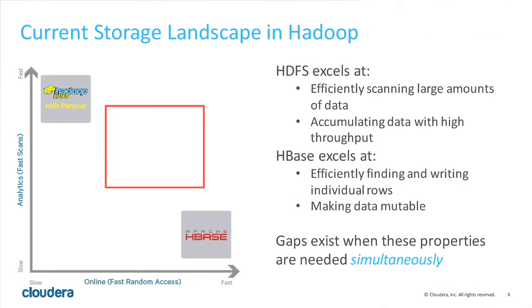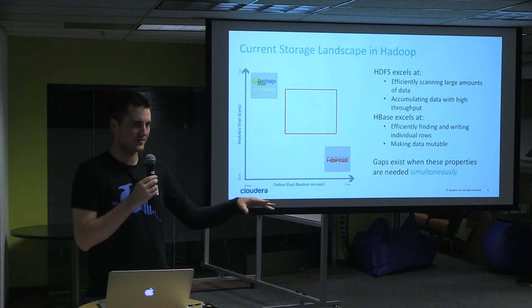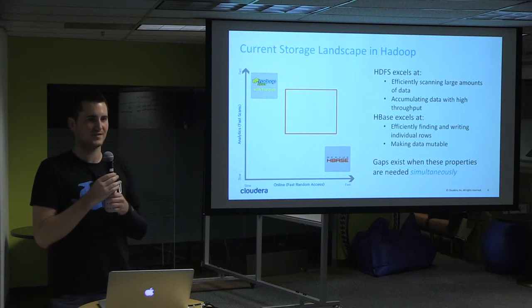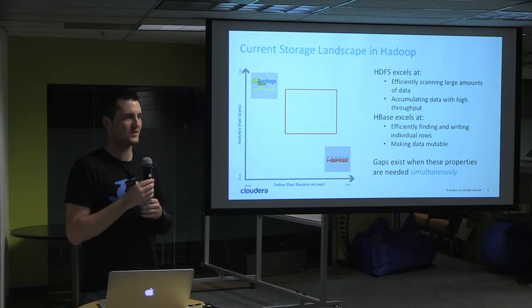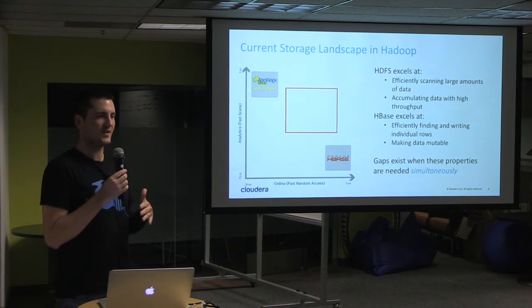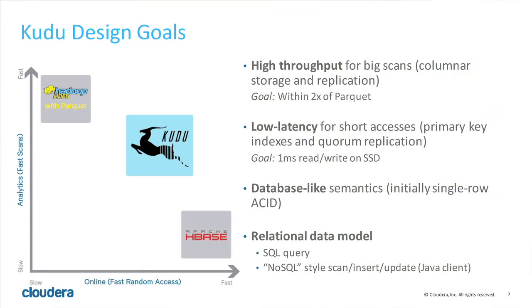If you look at this MBA graph — you have axes but no numbers, we're just placing things on a graph. If you look at fast random access, you have HBase all the way on the right: really fast reads, really fast writes. Scans, not so much. Whereas with Hadoop, you can dump files directly and use Parquet for really fast scans. Those two systems are really good at what they do, but there's no intersection. So we need something in that red box in the middle that can do both — and that's Kudu.